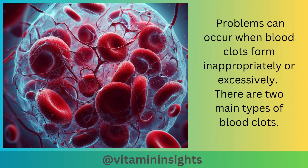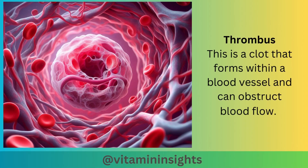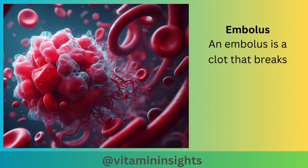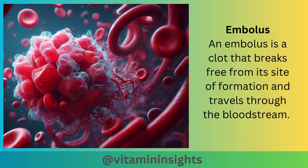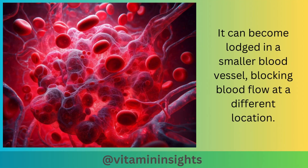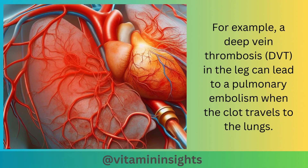There are two main types of blood clots. A thrombus is a clot that forms within a blood vessel and can obstruct blood flow, often occurring in response to injuries, atherosclerosis, or other medical conditions. An embolus is a clot that breaks free from its site of formation and travels through the bloodstream, becoming lodged in a smaller blood vessel. For example, a deep vein thrombosis in the leg can lead to a pulmonary embolism when the clot travels to the lungs.